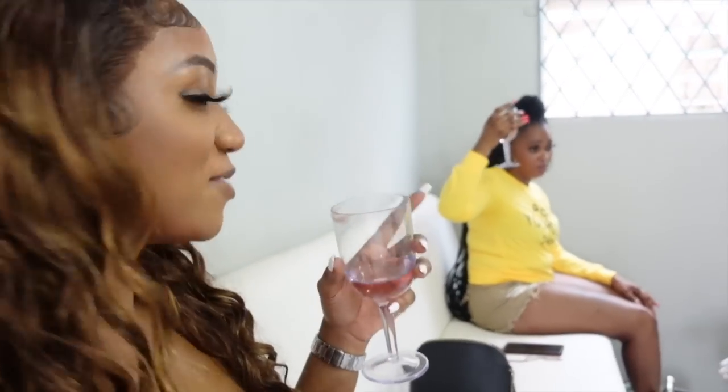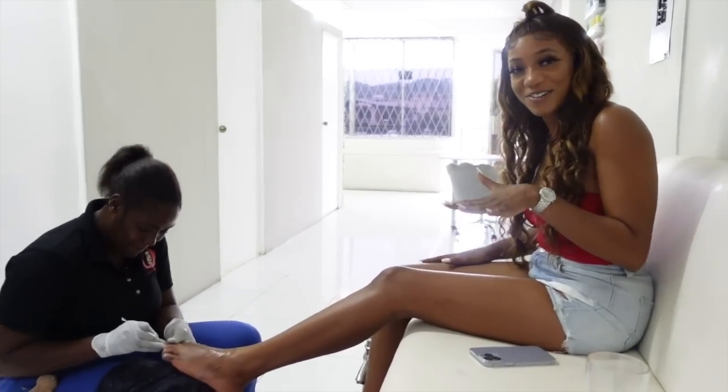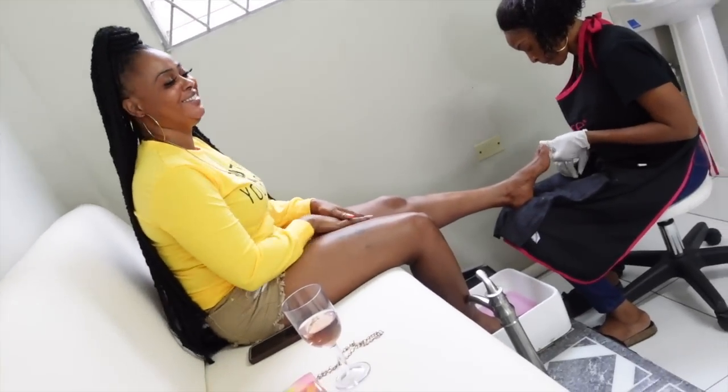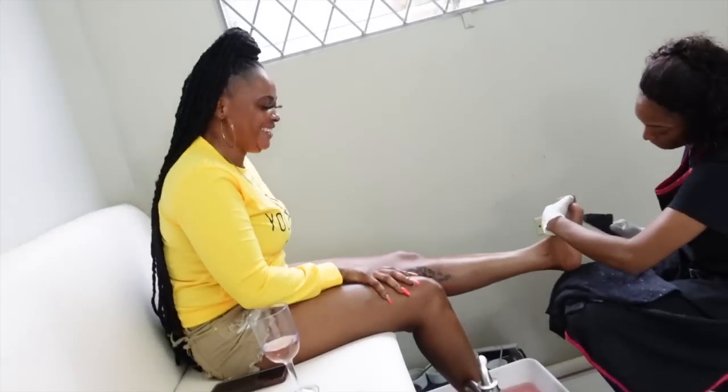They give you wine or champagne — Annie is enjoying it. It's a full experience here. My feet are ticklish, but I think my foot got used to it now.